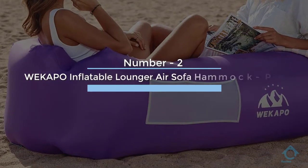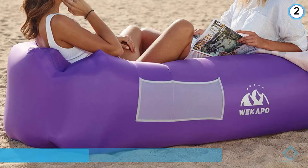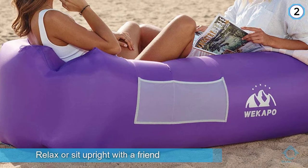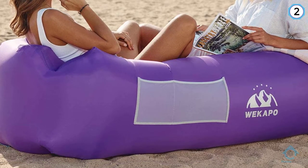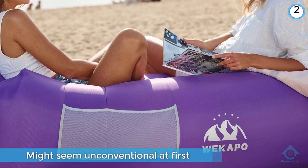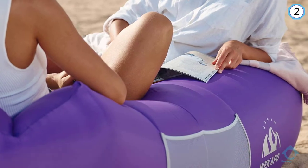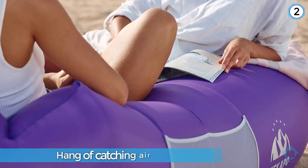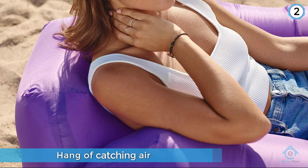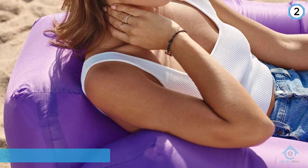Number two: the Wikapo inflatable lounger air sofa hammock, portable. If you're looking for convenience, consider the Wikapo air hammock at approximately 31 dollars. You can lean back and relax or sit upright with a friend or two. Filling it might seem unconventional at first, but once you get the hang of catching air, you'll love that you can leave your pump behind. Created in a distinctively shaped design to help you explore and relax in style — whether camping, traveling, or on the beach — it weighs only 2.65 pounds and features easy inflation and a unique headrest pillow design.